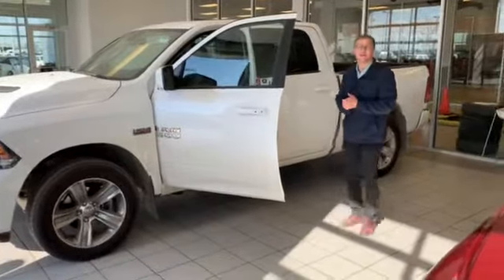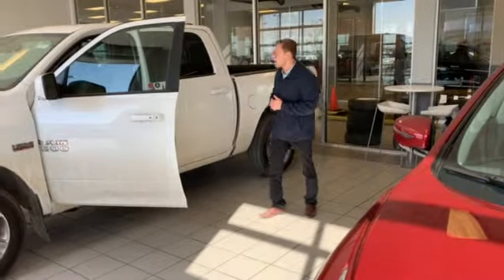Now all of our vehicles here are fully mechanically inspected — so brakes, tires, anything mechanical — checked out by our certified mechanic.